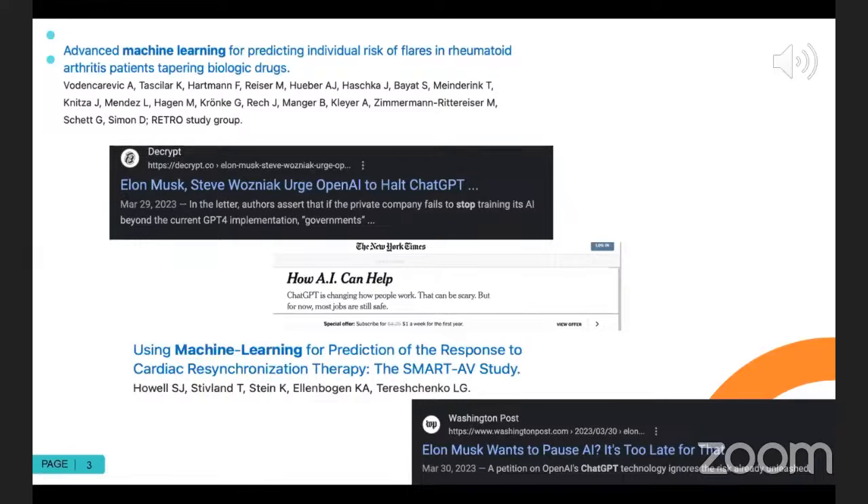These types of predicting algorithms can really help us by assimilating all of this medical information into mathematical models. When you have a true human being able to use mathematical models to make decisions, that really can improve the quality of care we are providing. So that part is very exciting.